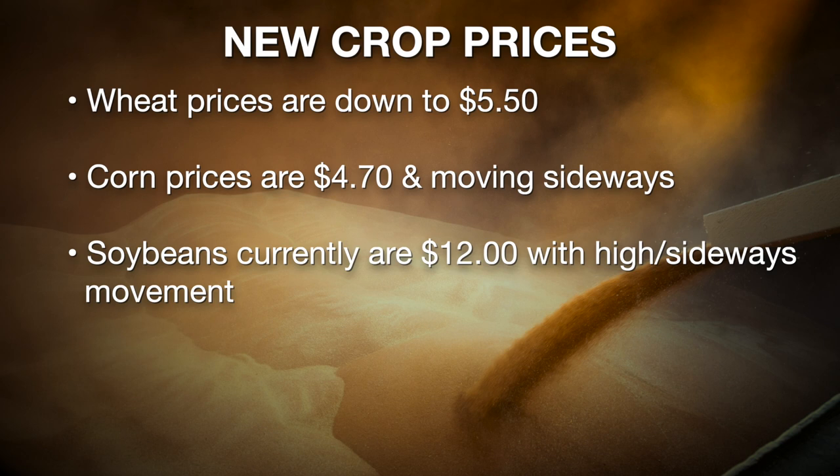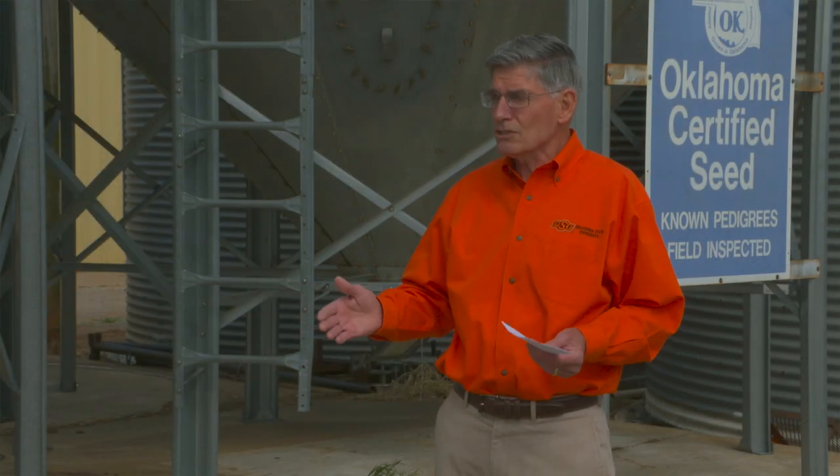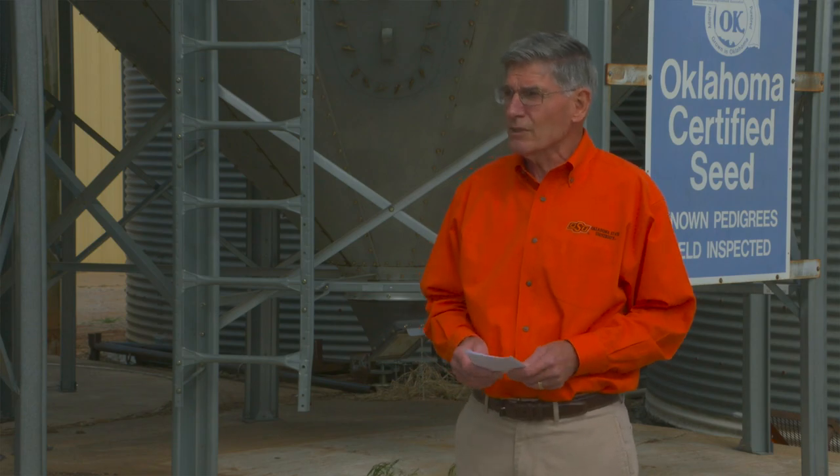New crop wheat prices are at $5.50 — that's a dollar lower than they were about six weeks ago. Corn forward contract price for harvest delivery is at $4.70, which is about the same as it was in late March and early April. Soybeans are at $12, only about six cents above where they were a couple weeks ago. So sideways movement for corn and soybeans, and down for wheat.